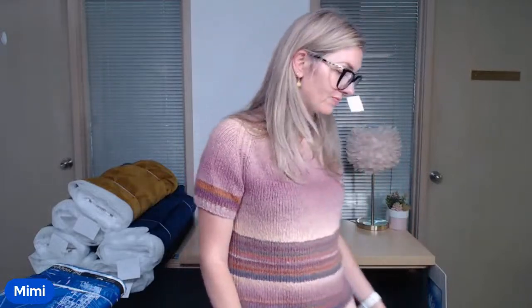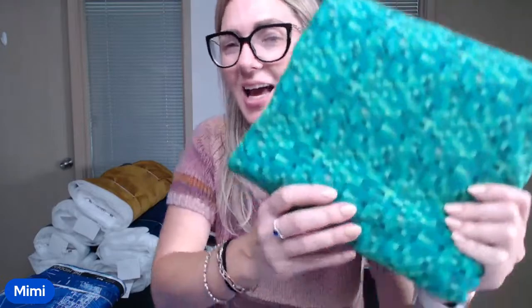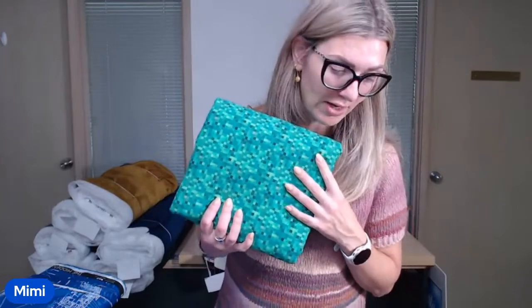One that everybody's been waiting for is the green pixel fabric. It does remind all of us of Minecraft, doesn't it? It's officially 'green pixels,' but really we're all thinking Minecraft — and that's why my children love it.